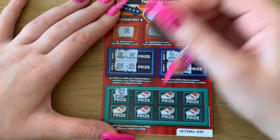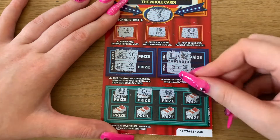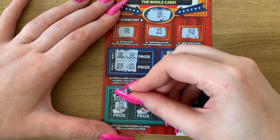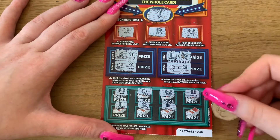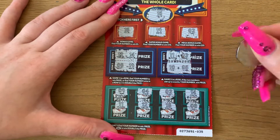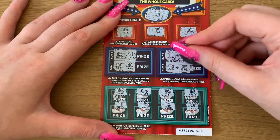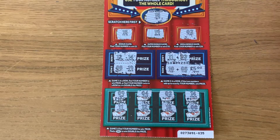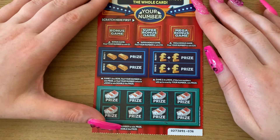Then we have 9, 4, 2, 14, 11, 12, 18, and 6. So we know that one is five pounds, and this one is number five — so that's ten pounds fantastic! A nice win.